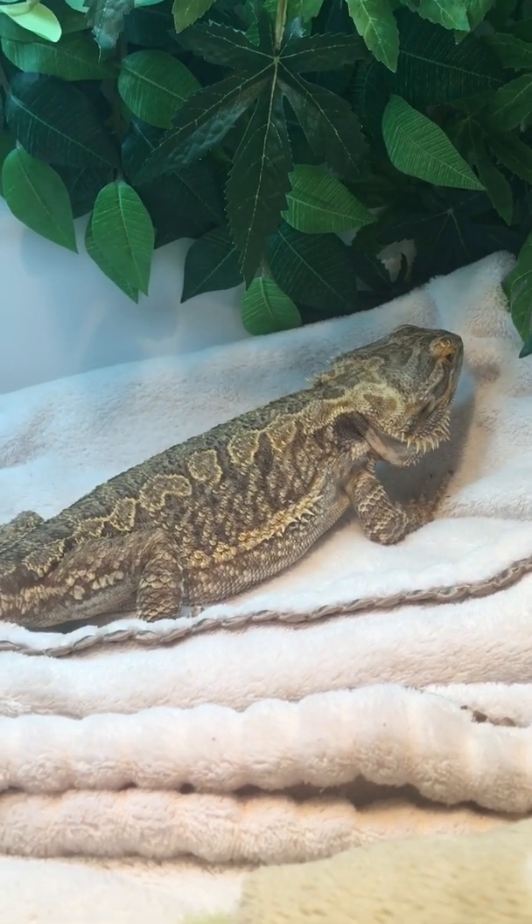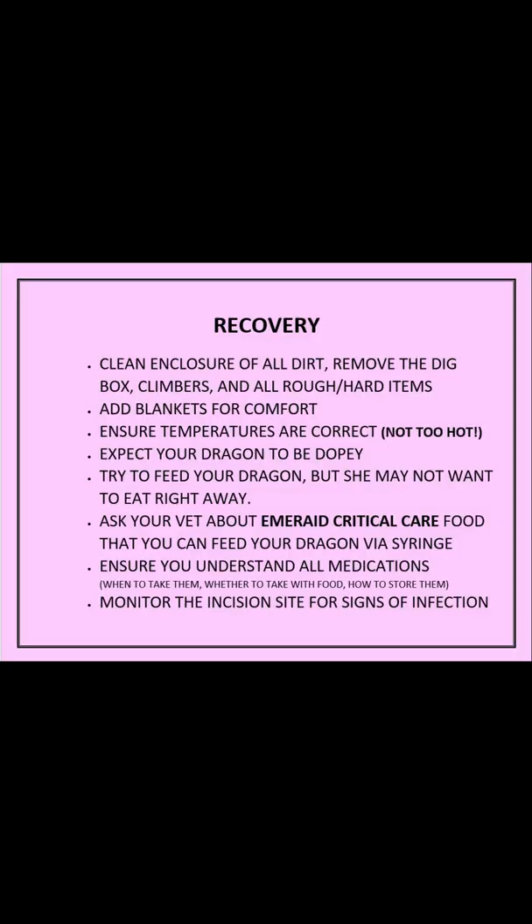While Finney was at the vet, I cleaned out her enclosure. I took the dig box out, removed all the climbers and hard or scratchy surfaces that could hurt her stitches. It's important to get all the dirt from the dig box out of the enclosure, because you have to keep her stitches clean and dry until they heal.